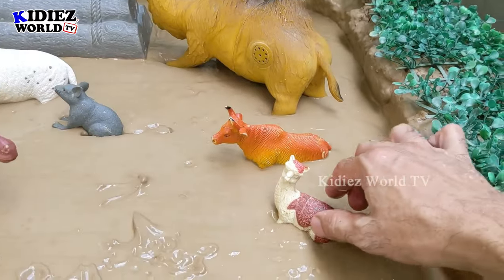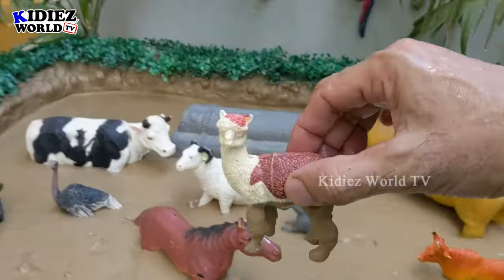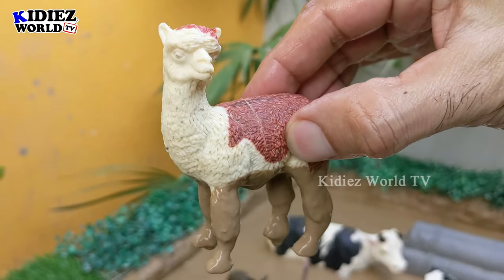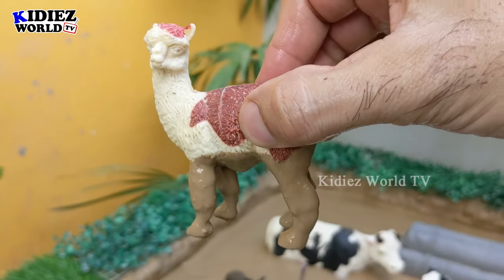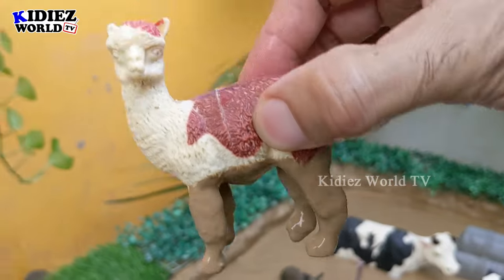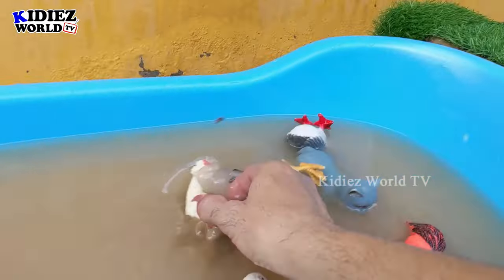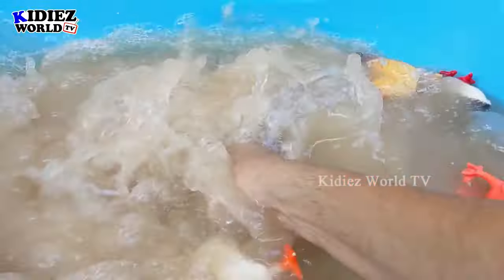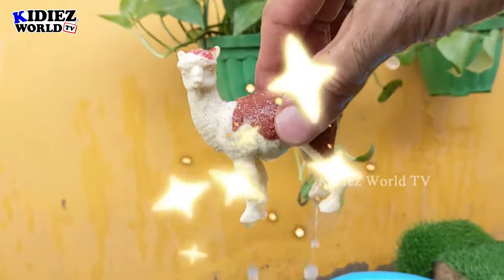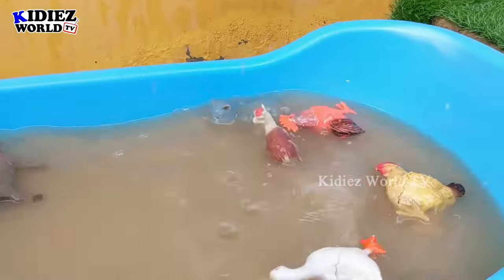The next one is another very adorable animal — we have a llama. Just look at this medium-sized, lovely and beautiful farm herbivore animal, llama, which is very muddy. Let's wash this llama and make him clean. Here we go, llama!